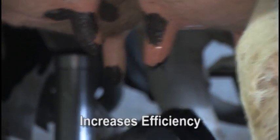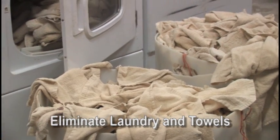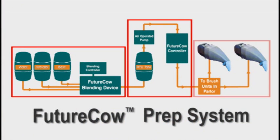By streamlining the prep process, you can increase efficiency and potentially reduce labor by removing one or more people from the parlor. Also, by eliminating laundry and towels along with washing machine maintenance, further savings can be achieved. The Future Cow Prep System consists of three components, professionally installed and serviced by your Guia Farm Technologies dealer.